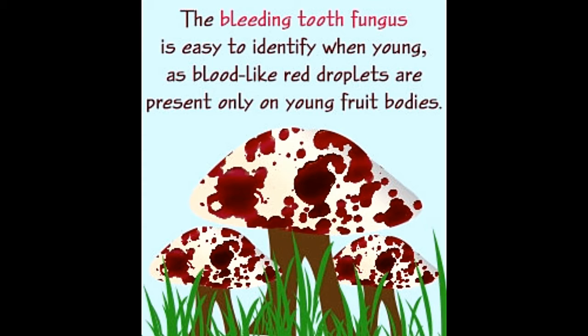The colorful pigments produced by Hydenellum species are used to dye textiles. They contain a chemical called atramentin, which exhibits effective anticoagulant properties like heparin. Atramentin also carries useful antibacterial properties.